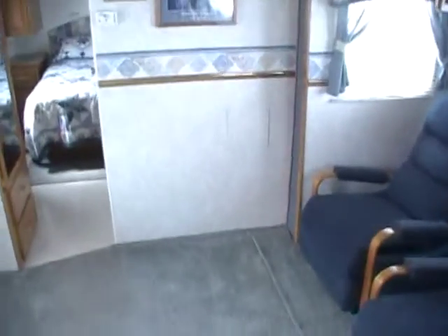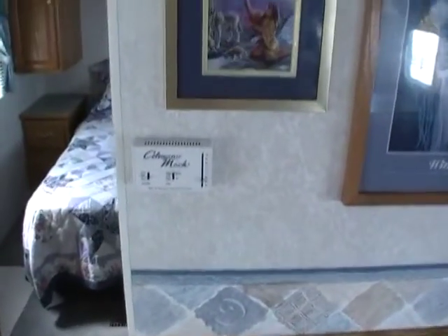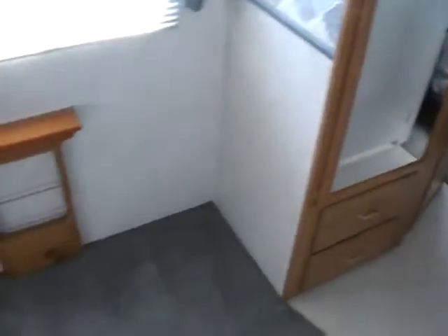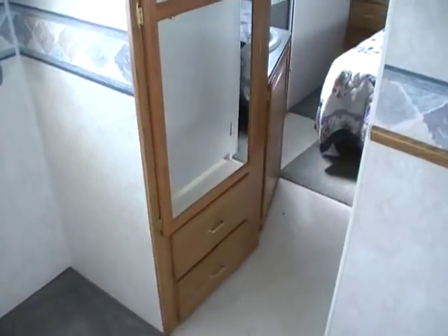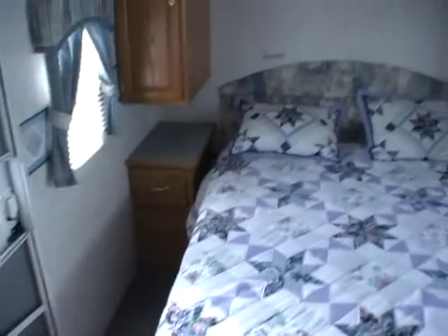We have over 50 quality pre-owned RVs at the best prices around, and we do not buy, sell, or trade for FEMA or government surplus campers of any kind due to dangerous public health warnings. I posted information about the dangers of the FEMA campers as well as several video links I encourage everybody to watch. We are located at 5568 Battlefield Parkway in Ringgold, Georgia.